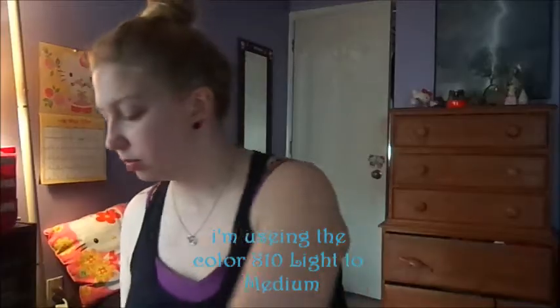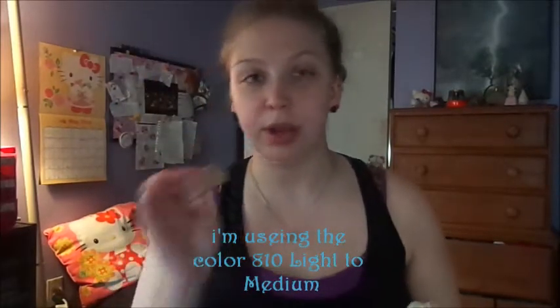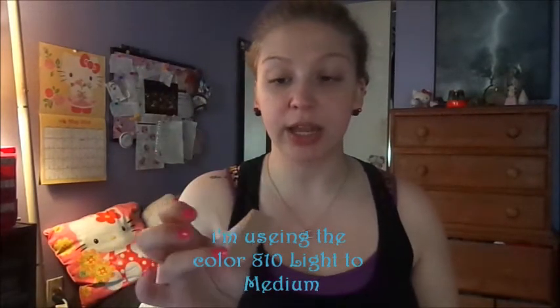I'm going to use my Covergirl BB cream — I have very little left but I do use it every day — and I'll apply it with a makeup sponge. I like these; they're just the CVS brand, I think it's called Essence of Beauty.